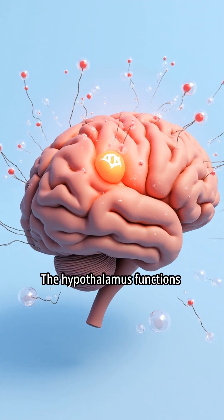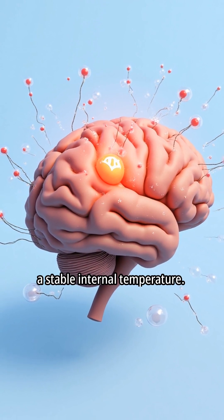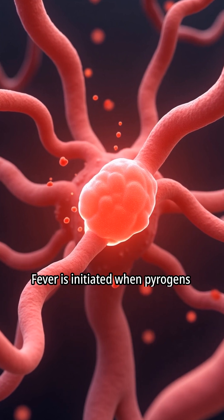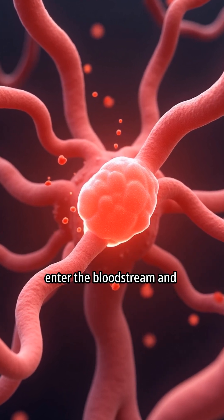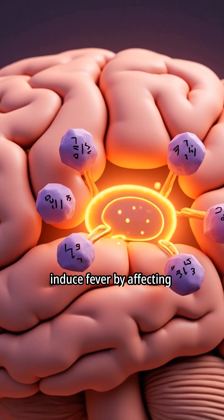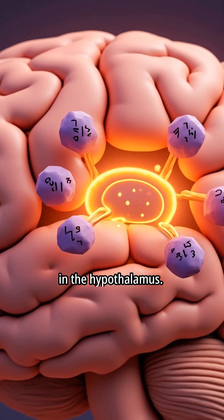The hypothalamus functions as the body's thermostat, regulating and maintaining a stable internal temperature. Fever is initiated when pyrogens enter the bloodstream and influence the hypothalamus. Pyrogens are substances that induce fever by affecting the thermoregulatory center in the hypothalamus.